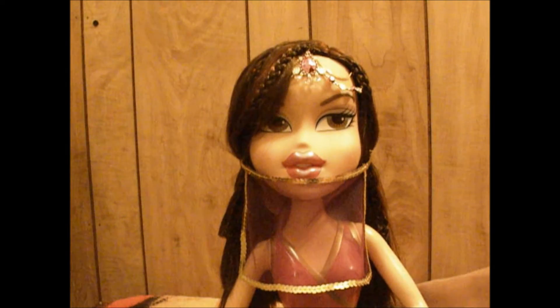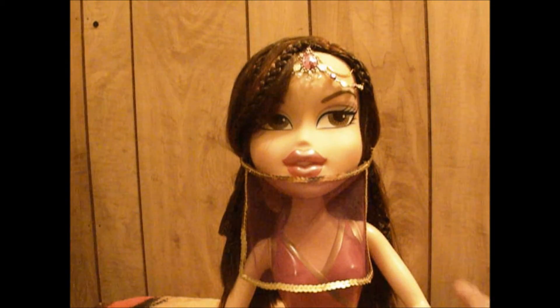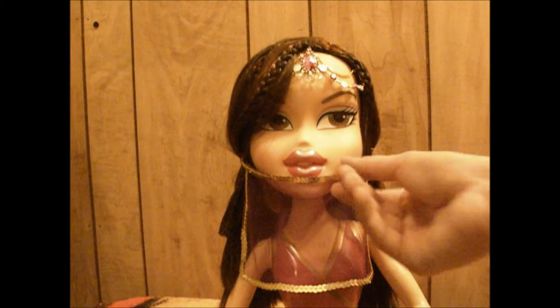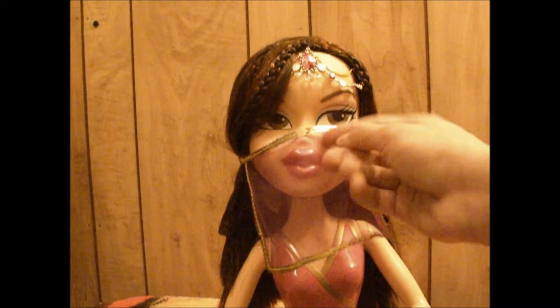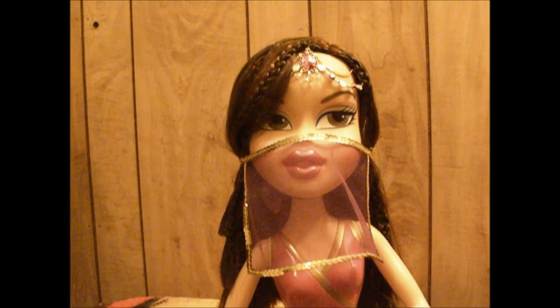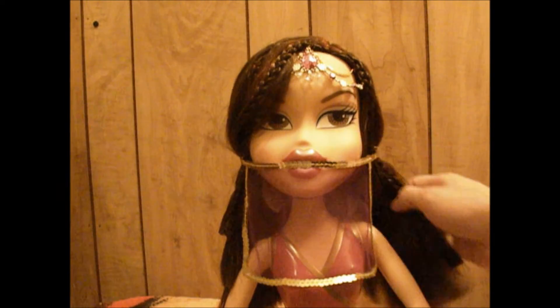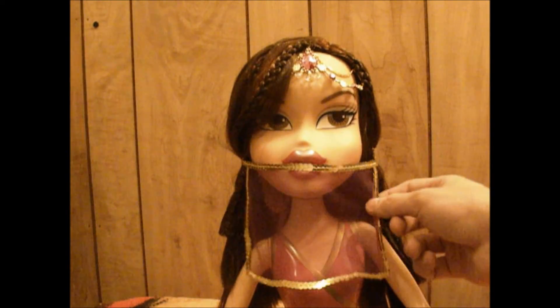That's Katia Fortune Teller from Bratz Genie Magic 2005. This is really cool and a big surprise for me for my birthday. I also have another Genie Magic review coming up too, so watch out for that. Please follow me on Instagram — the link will be in the description. Please subscribe, rate, and comment on what you think about this Katia and if you would like to see any more Genie Magic doll reviews. Thanks for watching!